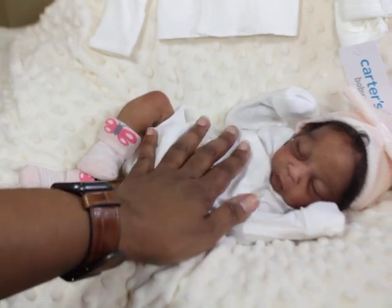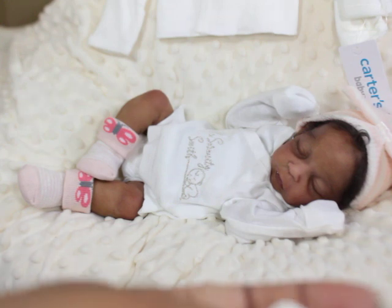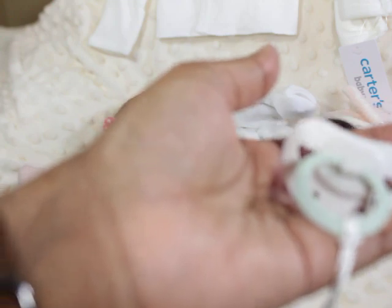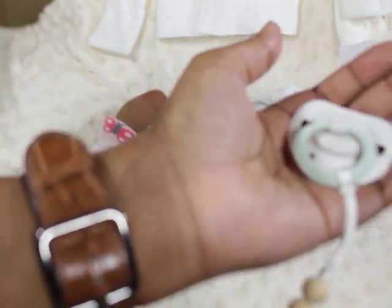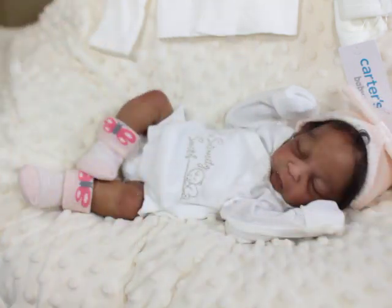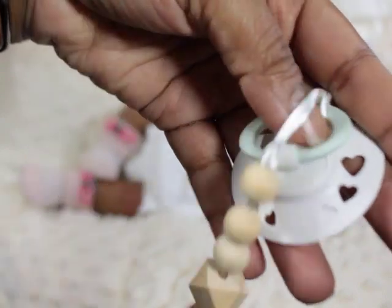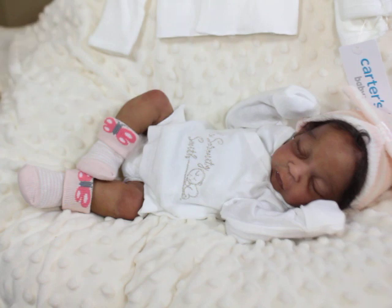I'll probably give her a pacifier later. I wanted to tell you guys — I'm really looking for these pacifiers. They're nook pacifiers but usually I can only find them in the UK. They have very pastel, muted-type colors with heart shapes, and that's what I want for Joy. I've been looking for those.